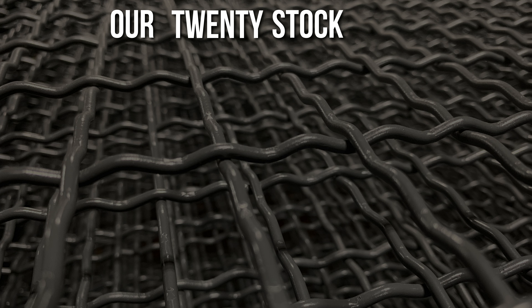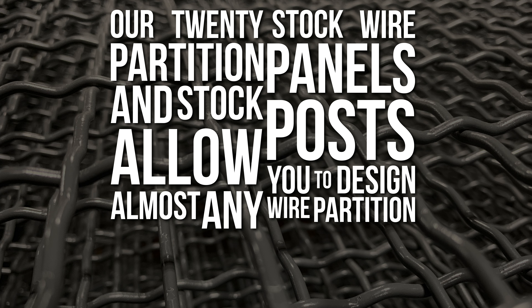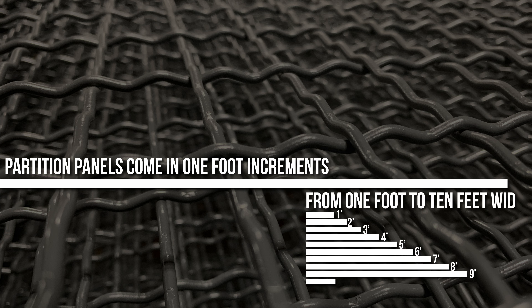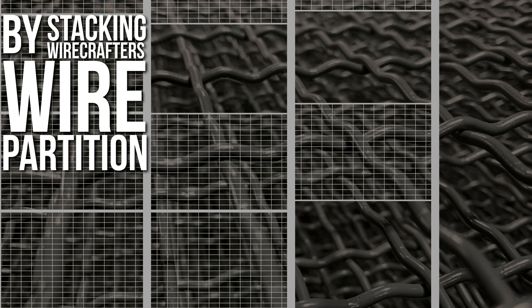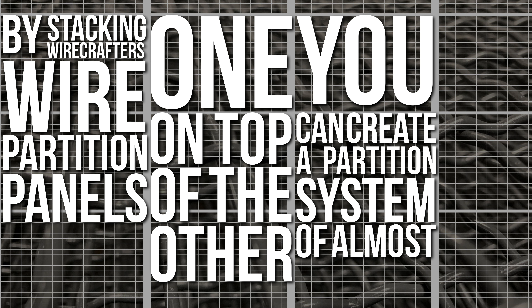Our 20 stock wire partition panels and stock posts allow you to design almost any wire partition system to meet your needs. The partition panels come in one foot increments, from one foot to ten feet wide, and in heights of four feet and five feet. By stacking Wirecrafters wire partition panels one on top of the other, you can create a partition system of almost any height.